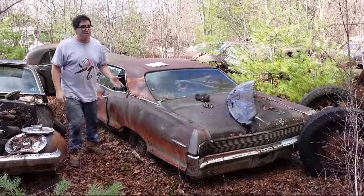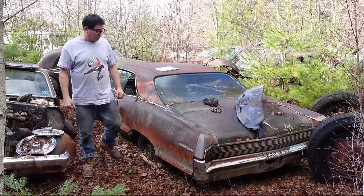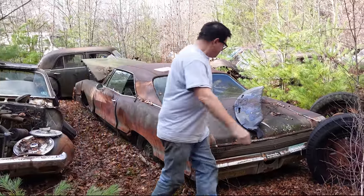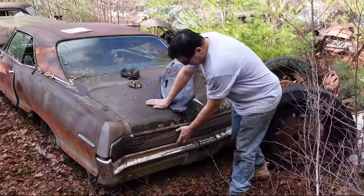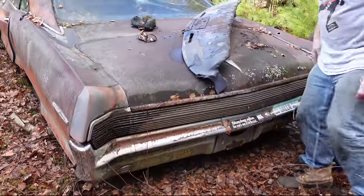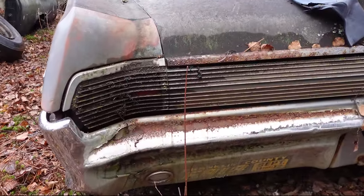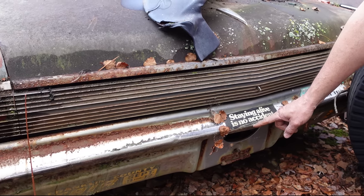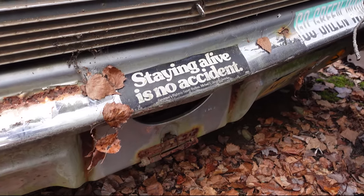These came standard with a 389 four-barrel. You could get a 421 tri-power on these things — that's as much as 376 horsepower. But the beauty of the Grand Prix was how the taillights were integrated into this die-cast metal structure here. The peekaboo effect, just really not seen on any other Pontiac car. And this one here has been in the yard. There's a 'Staying Alive is No Accident' sticker — Governor's Highway Safety Bureau, Michael Dukakis, Governor — probably around 1985 or so.